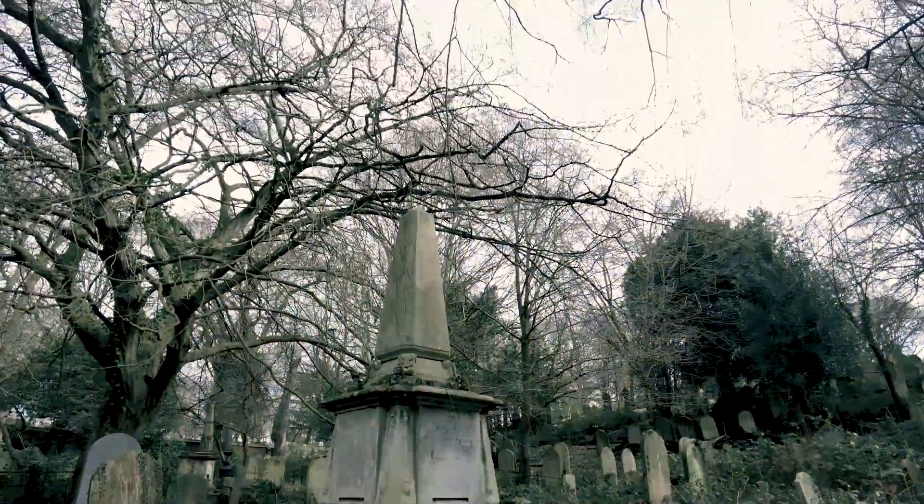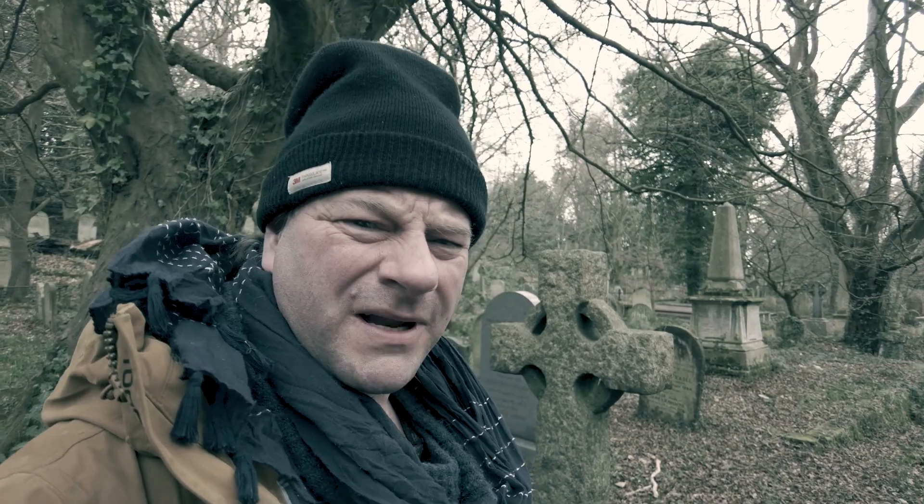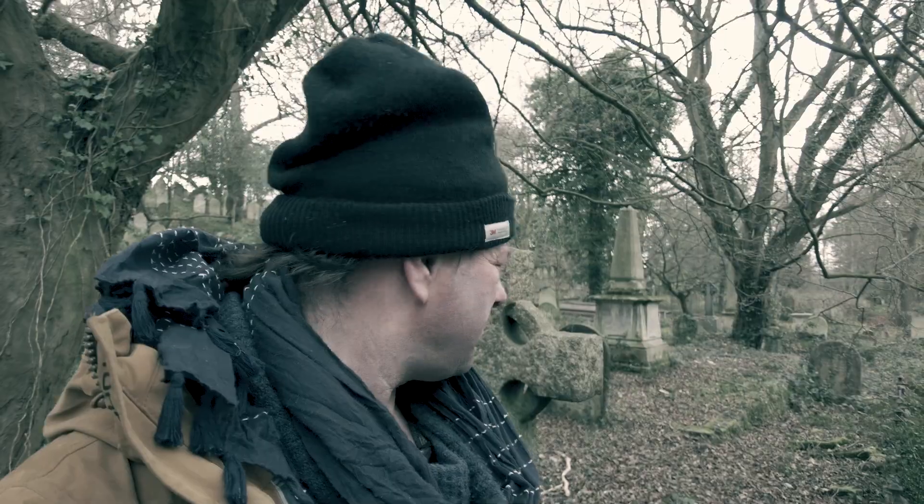I did a video about a year ago touching on churchyards and cemeteries, but I was just in a churchyard. It was a relatively small place and not over-abundant with opportunities, quite unlike this.